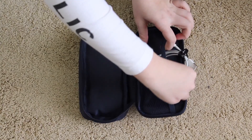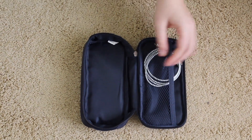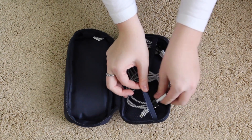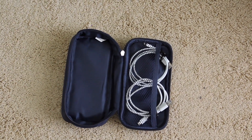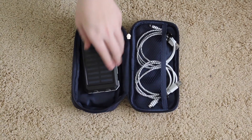I keep all my electronics in a small little pouch to keep them all in the same place so I know where everything is. I also like to bring portable chargers on trips just in case I need to charge my phone on the go while I'm out.